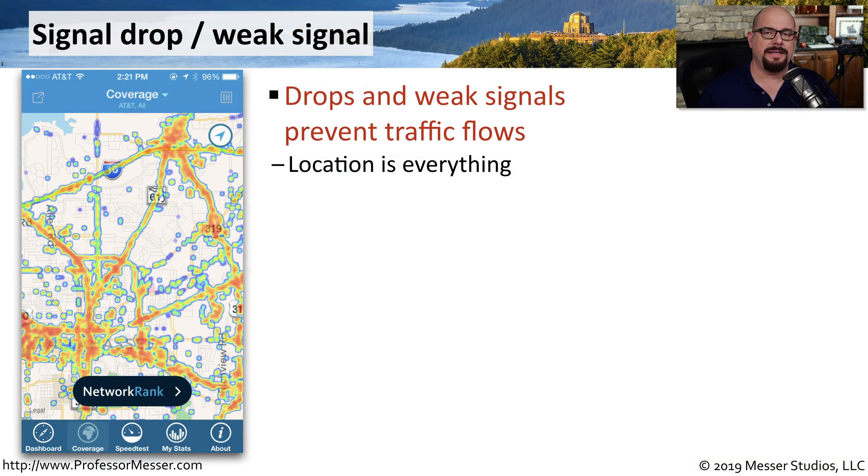Although coverage on our mobile devices continues to improve, there are still certain areas where it's very difficult to get a wireless signal. This means you're not able to use your wireless provider's network, and there's no 802.11 network to connect to for wireless Wi-Fi.